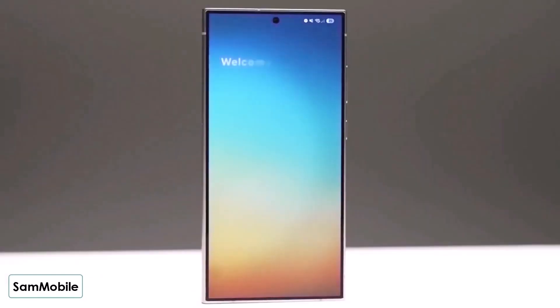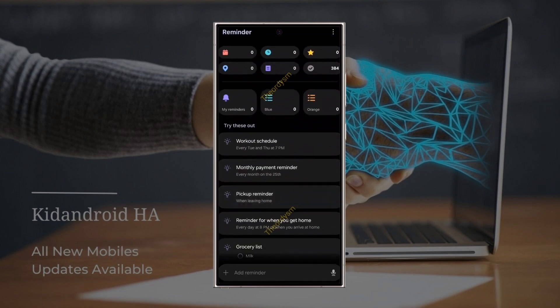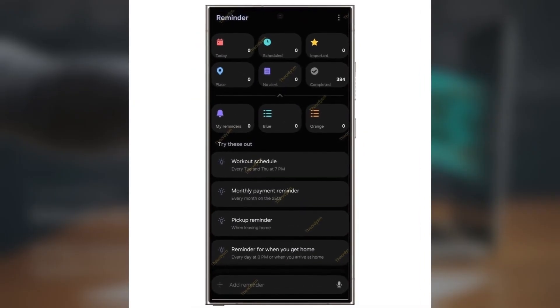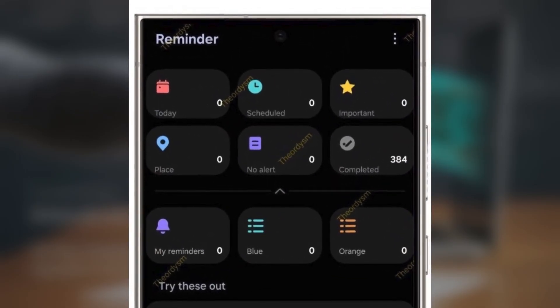One of the apps getting a fresh new look is Samsung Reminder. If you've used One UI 7, you know the Reminder app got some handy new features. Now with One UI 8, the app's design is getting simpler and more user-friendly. The big update is the Categories section — instead of hiding in the hamburger side menu on the left, the categories will now be displayed right at the top of the home screen, making the app feel cleaner and easier to use right from the start.